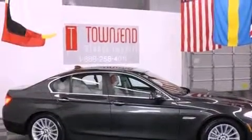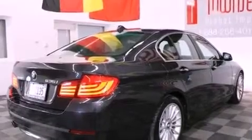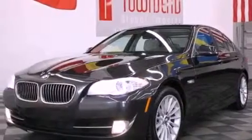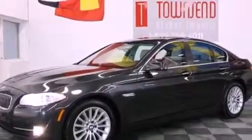Its top features and packages include the premium package, a turbocharger, BMW Assist, comfort access, a power moonroof, adaptive brake lights, a low tire pressure indicator, 100% commercial-free Sirius satellite radio, alloy wheels, and Xenon headlights.